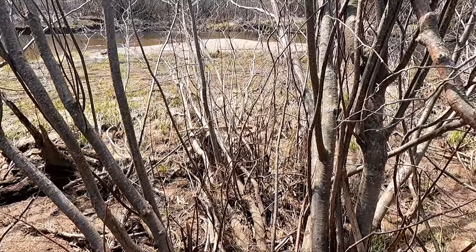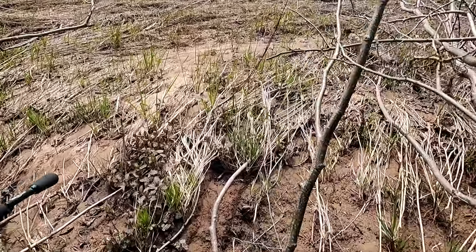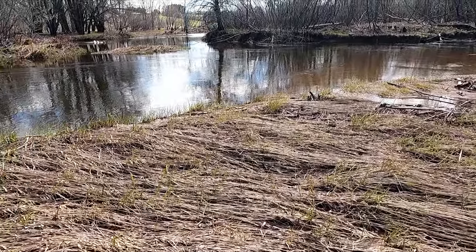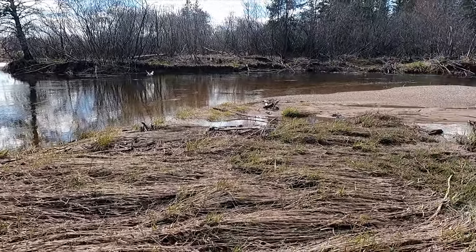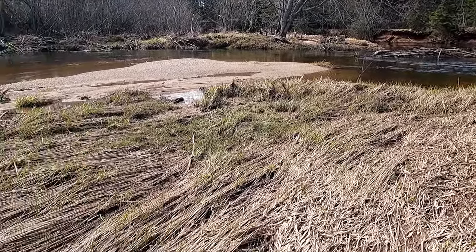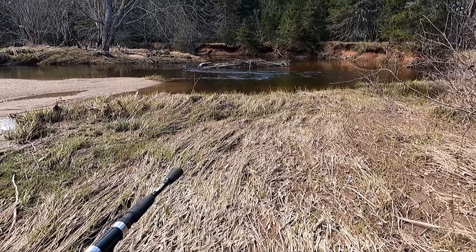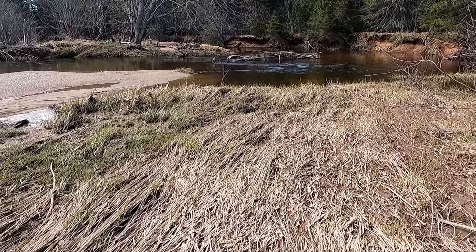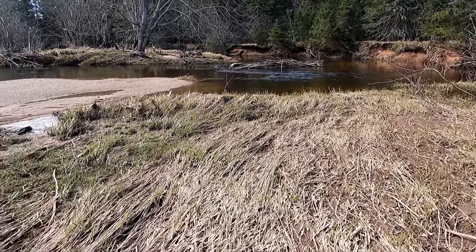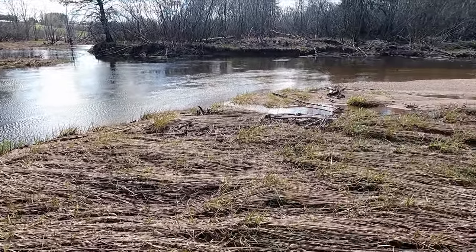This spot looks great right up here. I dare say I'm going to hook some trout — we've got everything here. There's going to be trout here, no question. I'm going to spend some time in this area and really work it. There's so much structure — there are trout in here to be had for sure.